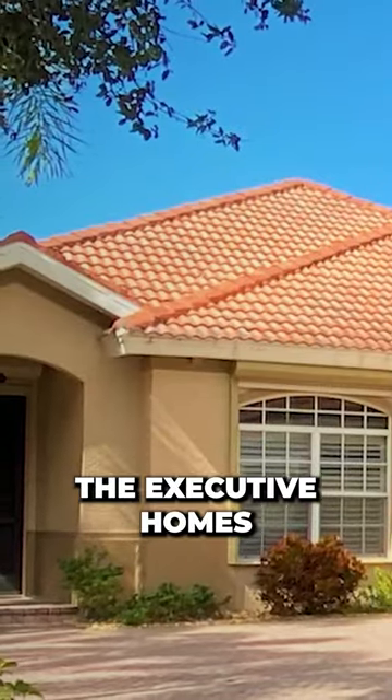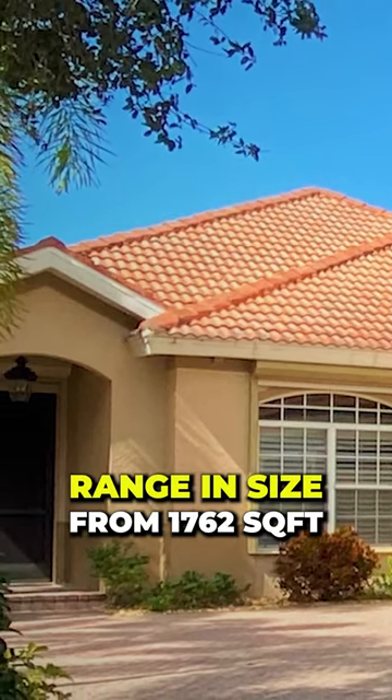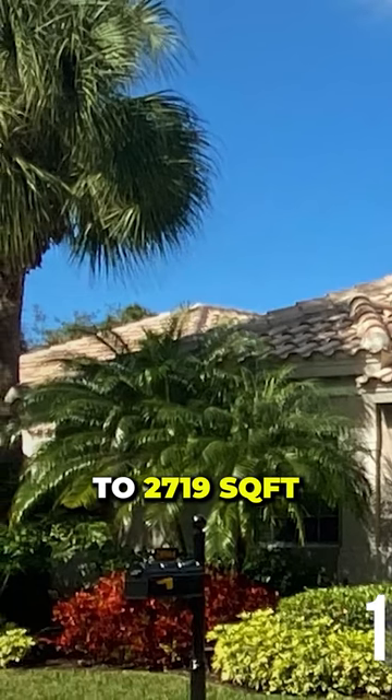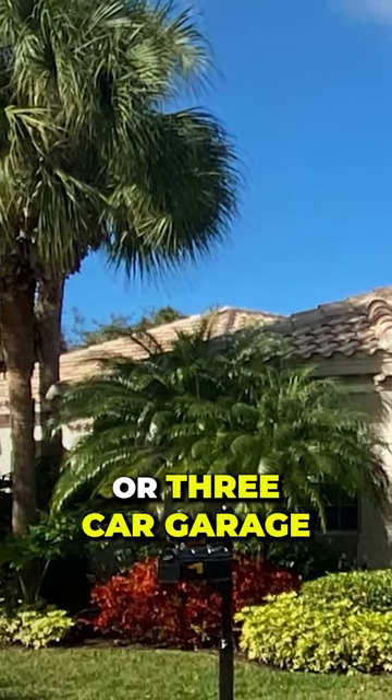And then we have the executive homes. The executive homes range in size from 1,762 square feet to 2,719 square feet, with two-and-a-half or three-car garages.